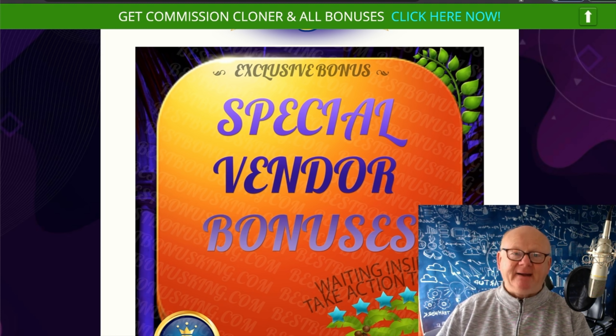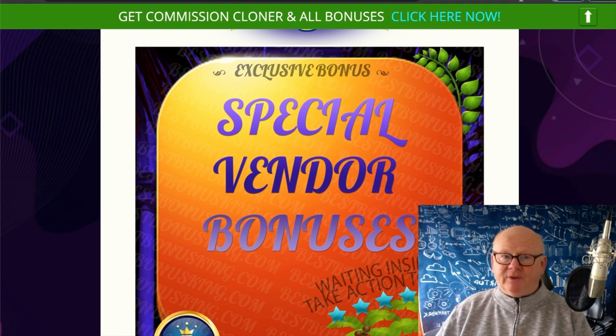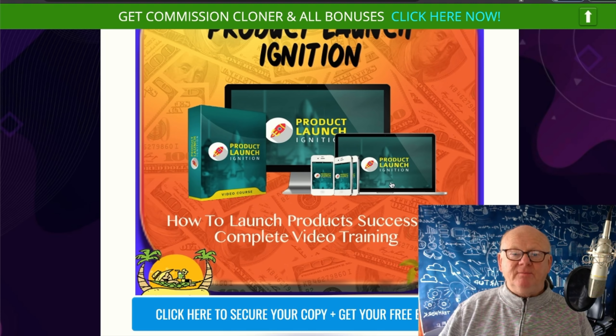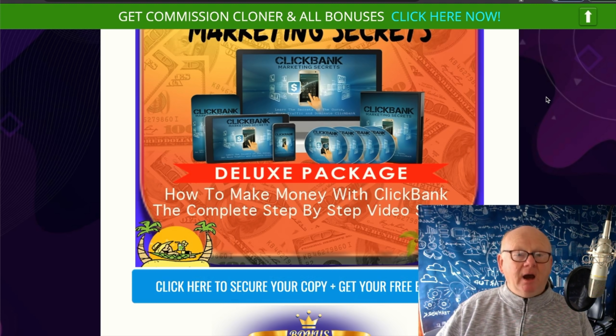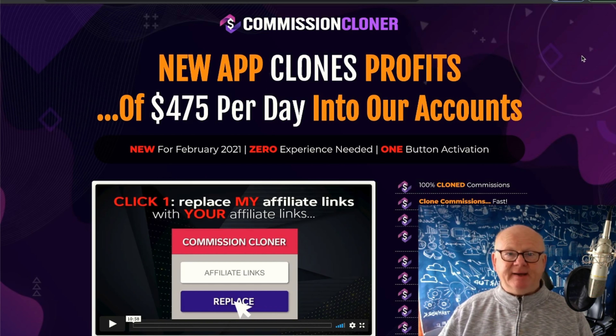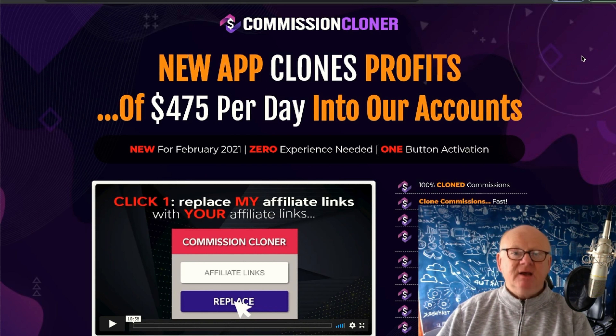This is my deluxe package bonus — you're going to be shown how to make money with ClickBank. It's a complete step-by-step video guide that leaves nothing out. If you want to get the maximum out of ClickBank, you need that bonus.